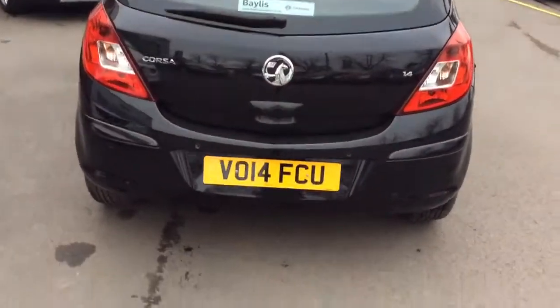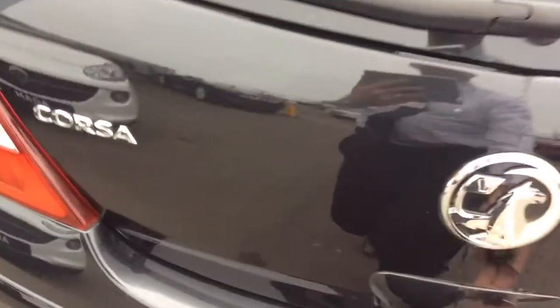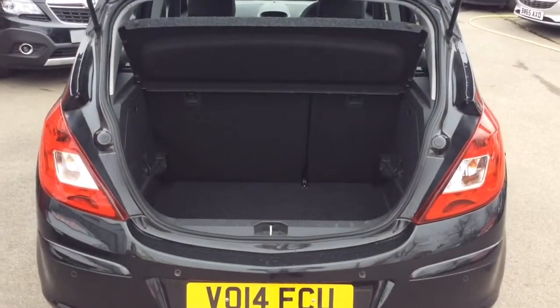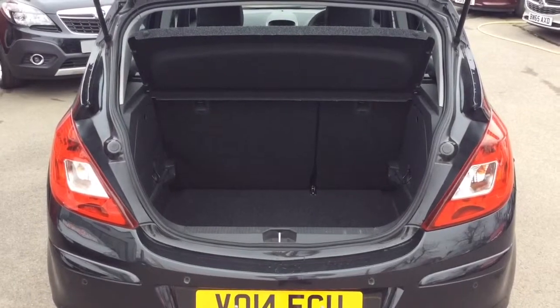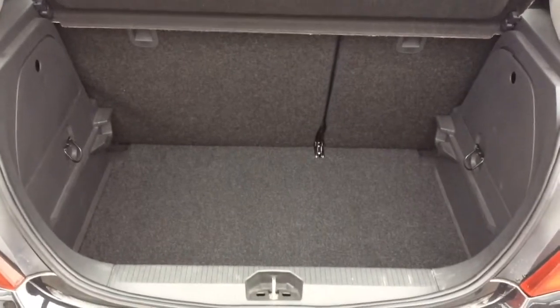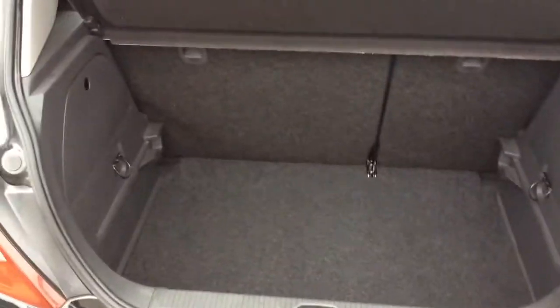Moving to the rear of the vehicle, the Vauxhall Corsa 5 door hatchback has a very generous sized boot. The SE model comes as standard with 60-40 split folding rear seat. This vehicle has its parcel shelf, full book pack, two remote control locking keys, as well as alloy wheel locking nuts set for the wheels.